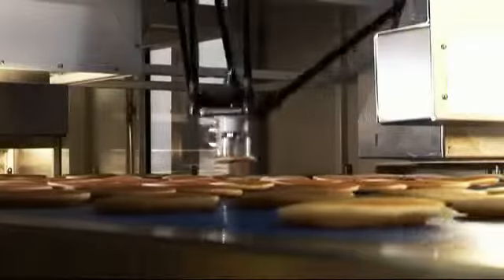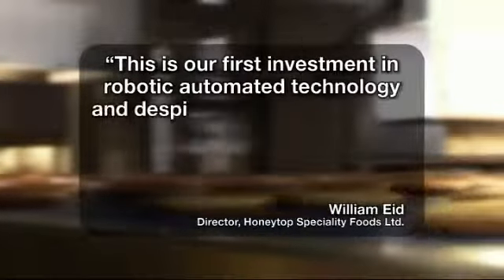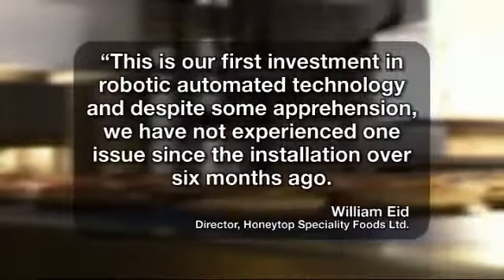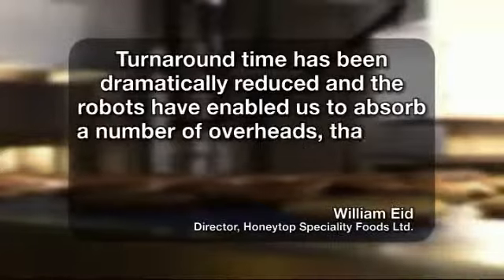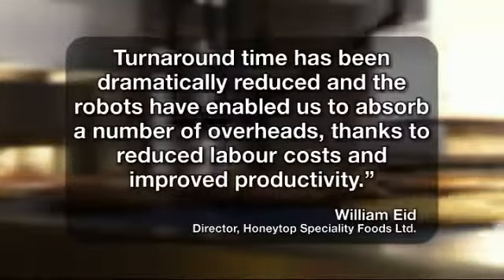Speaking about the final solution, William Eade, director of HoneyTop Speciality Foods Limited, commented: "This is our first investment in robotic automated technology and despite some apprehension we have not experienced one issue since the installation over six months ago. Turnaround time has been dramatically reduced and the robots have enabled us to absorb a number of overheads thanks to reduced labor costs and improved productivity."